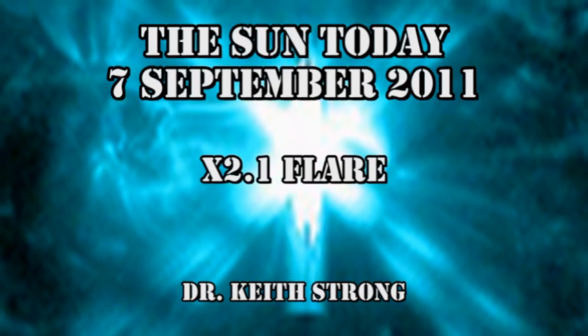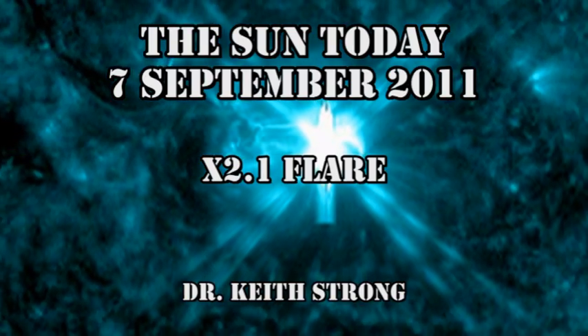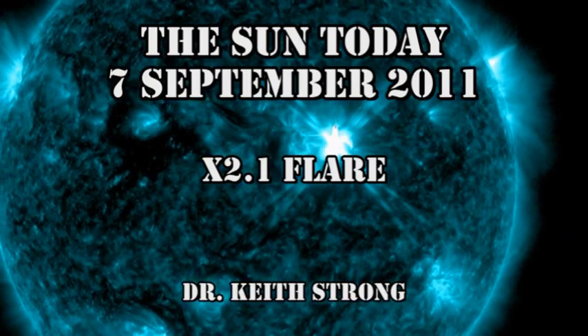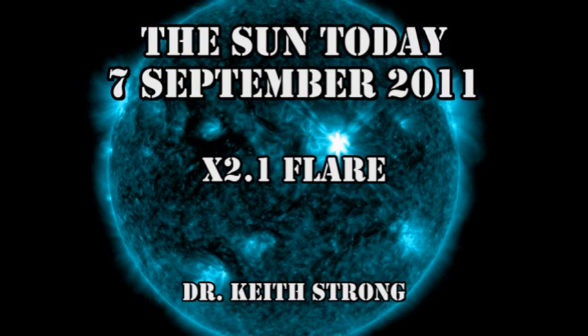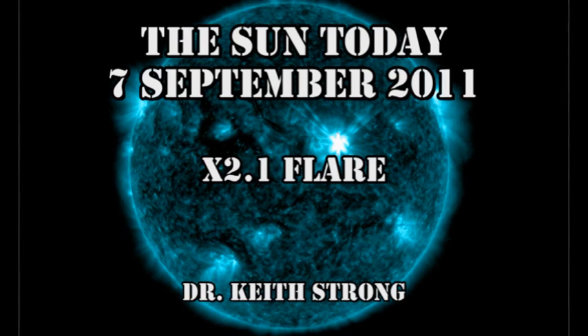Welcome. This is what is happening on the Sun today, the 7th of September 2011. We've had an X2.1 flare in the last 24 hours. That came as rather a surprise to me, and we'll see the reason for that in a minute. But first, our trivia question, which is going to be very easy today: how much brighter is an X2.1 flare than a C1 flare? The answer will be given at the end.